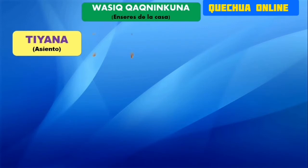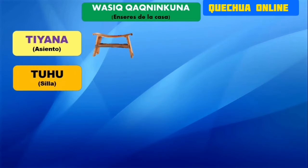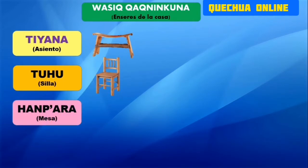Tiana es el asiento. Tiana, el asiento. Tuhu es el asiento. Tuhu, el asiento. Jampara es nuestro asiento. Jampara, el asiento.